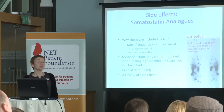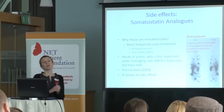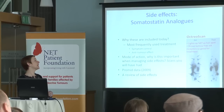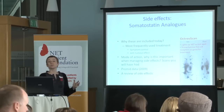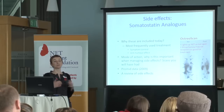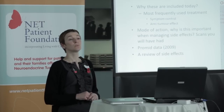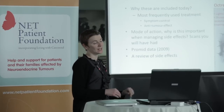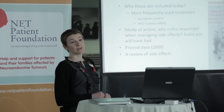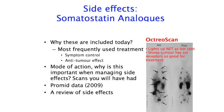I think with any treatments, it's useful to have a basic understanding of how something works, because it helps you understand where the side effects come from and helps you get your head around why you're having them. Particularly with neuroendocrine tumours, some understanding about how the treatments you're receiving work is a very empowering thing, and it's really important that you are involved in that process. Here you can see an octreotide scan. If you are on a somatostatin analogue injection, you're likely to have had an octreotide scan.